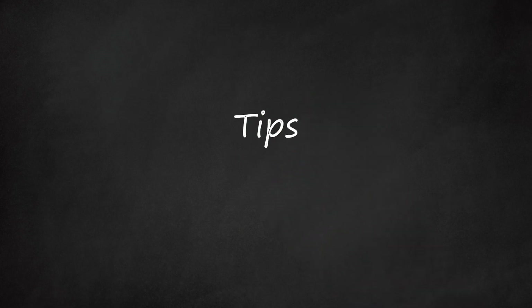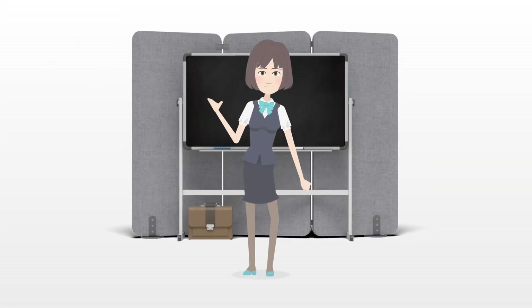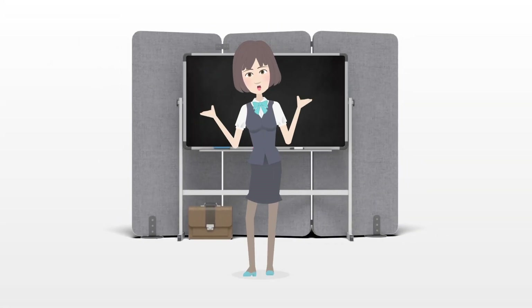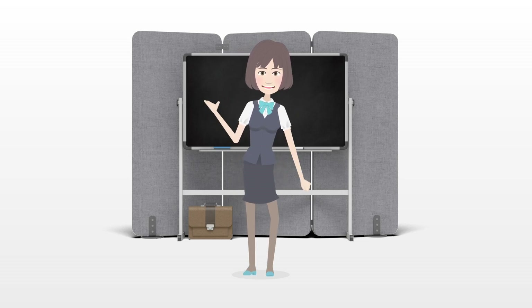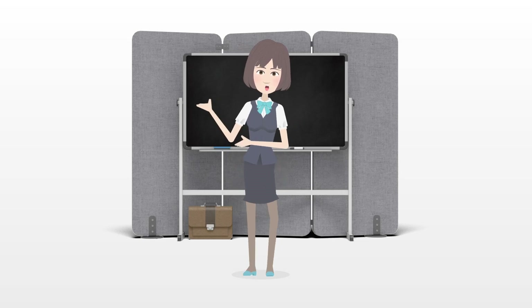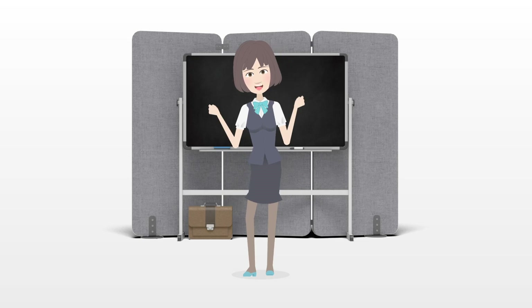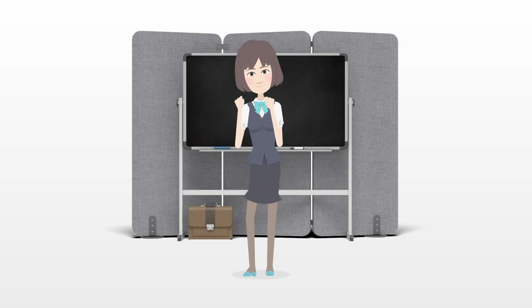Tips: If you find that you are chronically late with your rent, then now might be a good time to reassess your finances. Your rent may simply be too expensive for you. If this is the case, then you need to find a way to bring in more income or to cut expenses — look into getting a part-time job or a roommate. If you are consistently late with your rent, then your landlord might give you a bad reference when you try to move to a new apartment.